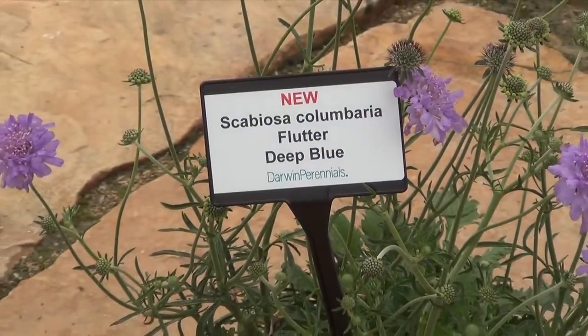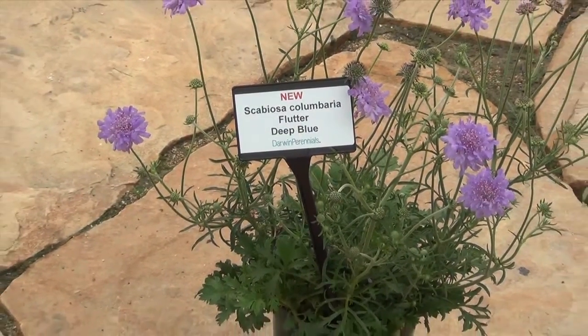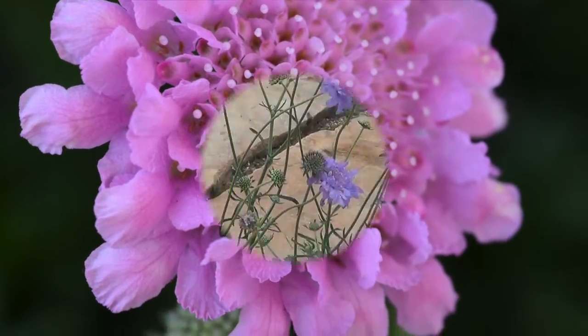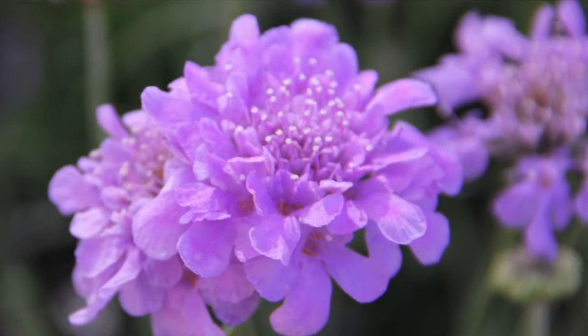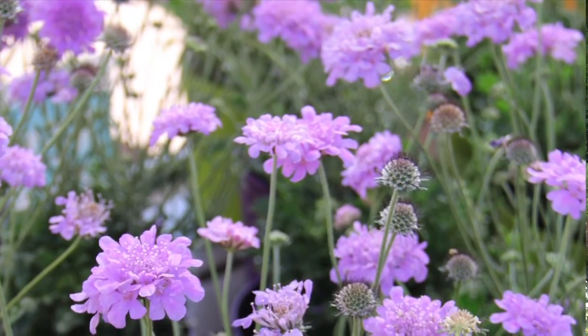Two more introductions from Darwin Perennials for 2016 are two new colors in Scabiosa Columbaria, the hardy Scabiosa to Zone 5. Our series is called Flutter and includes two colors: deep blue and rose pink. Flutter Scabiosa varieties are hardy to Zone 5, compact, very floriferous, and do not get powdery mildew like you typically see with the standbys Butterfly Blue and Pink Mist. Consider Flutter Scabiosa as part of your program for spring 2016.